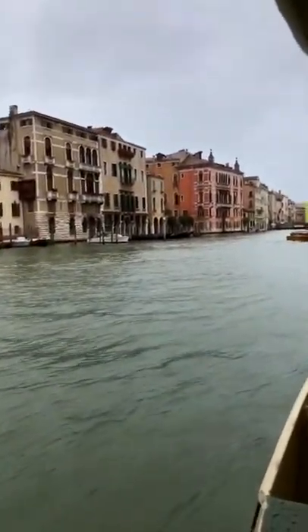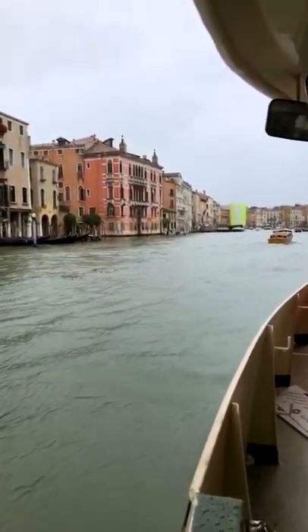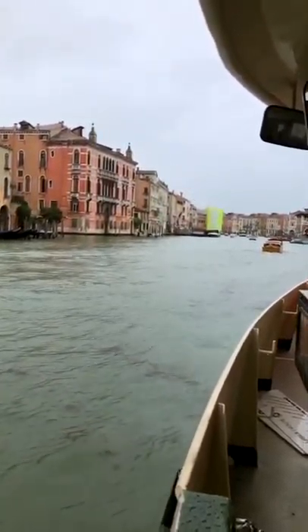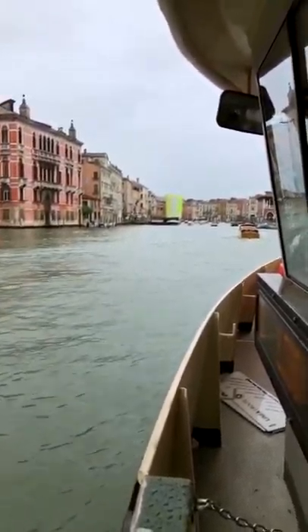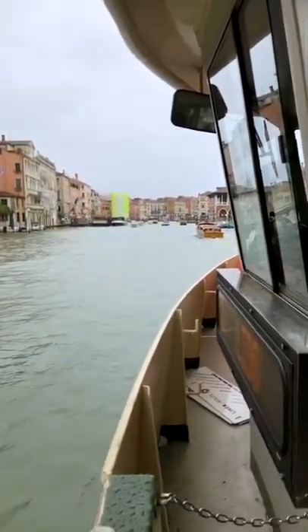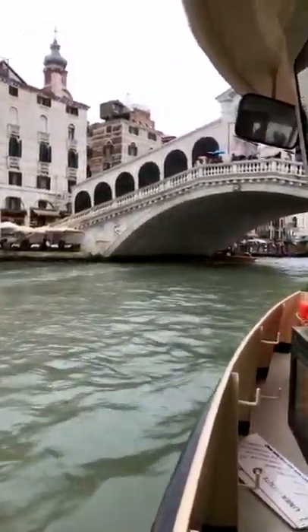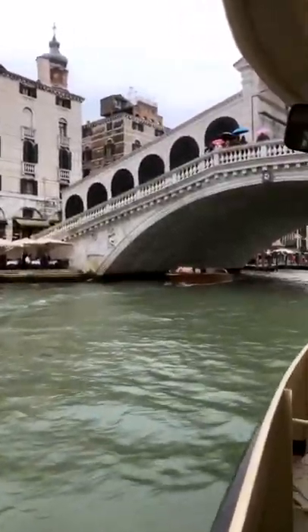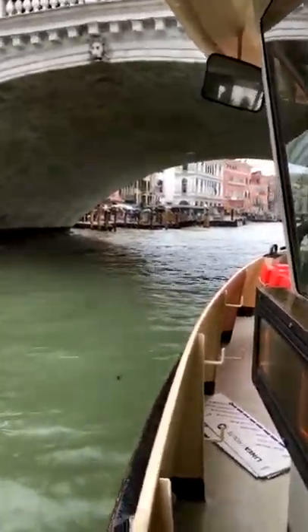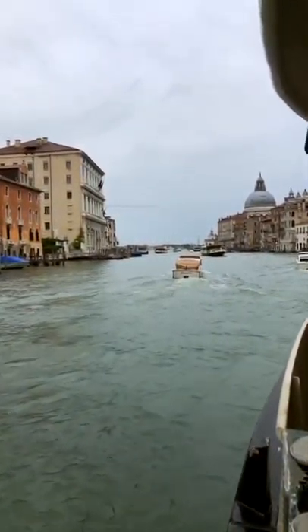We're headed to our hotel. I'm up front in the rain because I do not want to get both of us sick. A lot of boats and a lot of stops. Some kind of pretty bridge there. How pretty! It's getting very cold out here, but we're almost there.